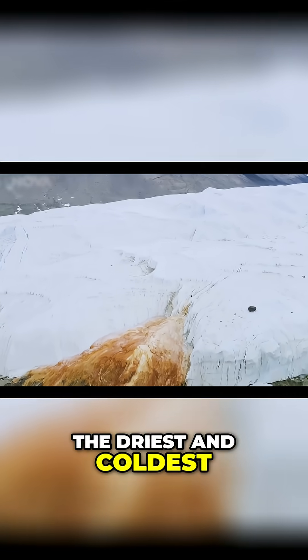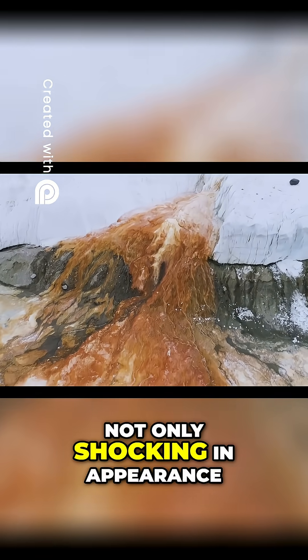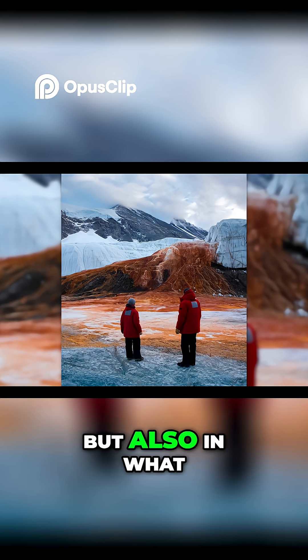Surrounded by one of the driest and coldest deserts on Earth, this scarlet outflow is not only shocking in appearance, but also in what it represents.